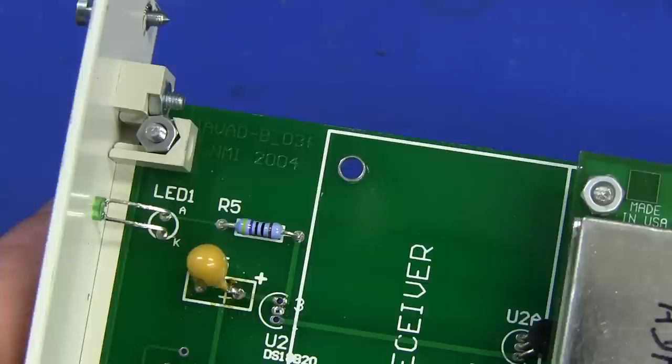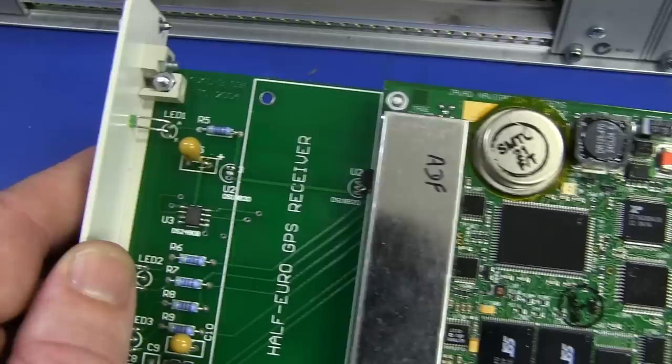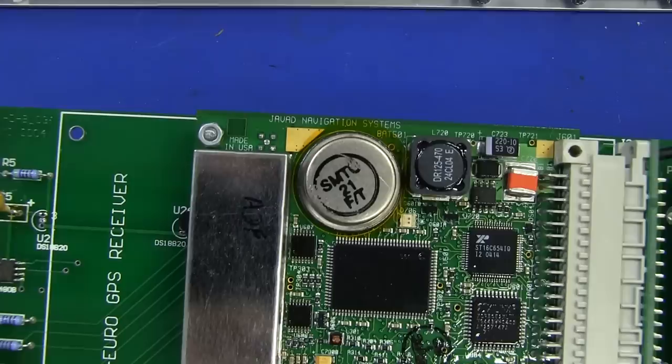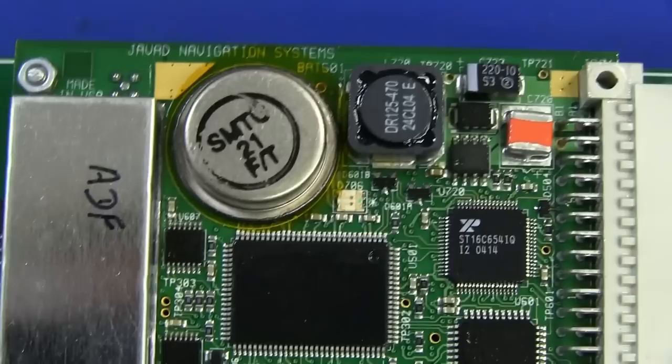The NMI looks like they've done this one too. It's the Javad B031, NMI National Measurements Institute, 2004. And it is a Topcon - they call it a half-Euro GPS receiver. It's a Javad Navigation Systems receiver. NMI wouldn't have designed the GPS receiver itself - they're just designing the Eurocard backboard to sit here, with a riser board going up to mate into this off-the-shelf one from Javad Navigation Systems.